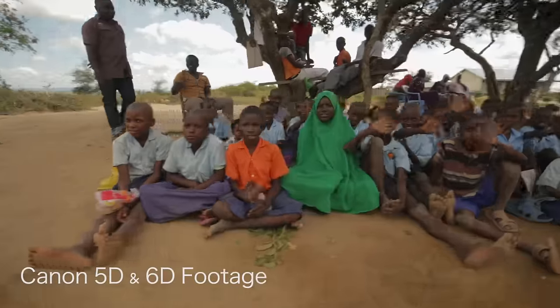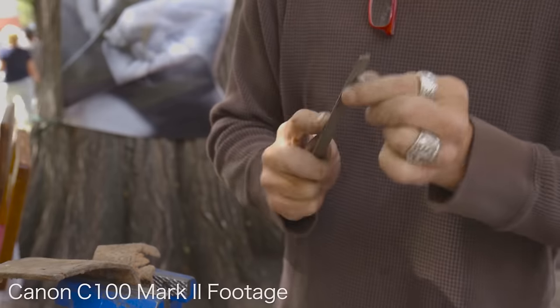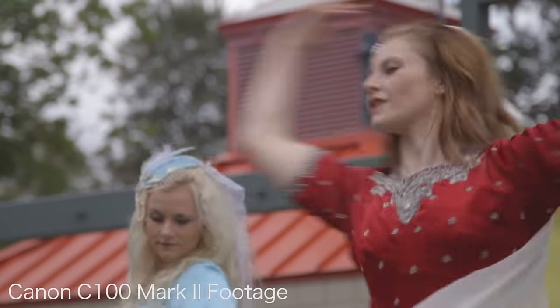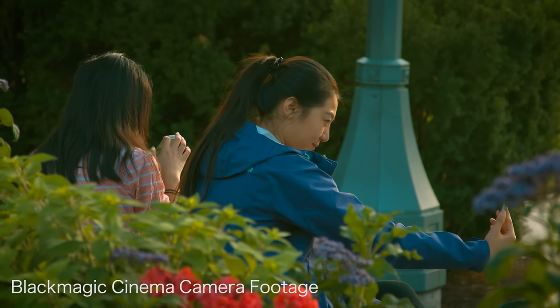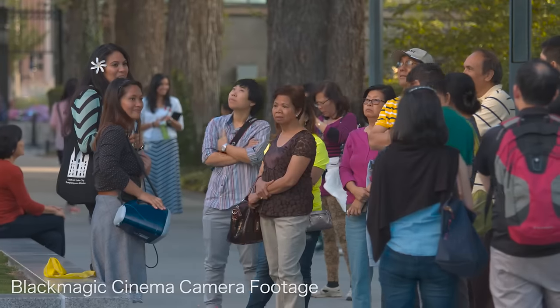That being said, I have filmed with C100s, C100 Mark IIs, the Blackmagic Cinema Camera, the Sony A7S, and the A7S with the Shogun. All of these different cameras have the right application.